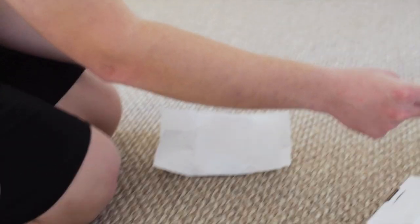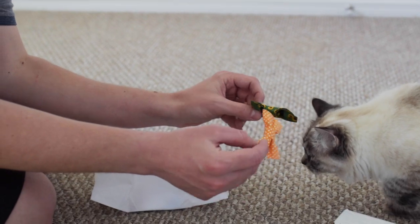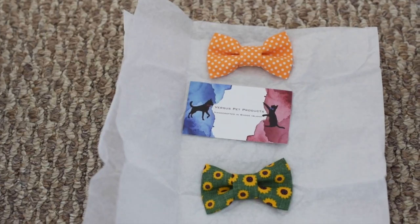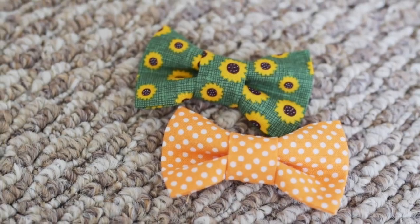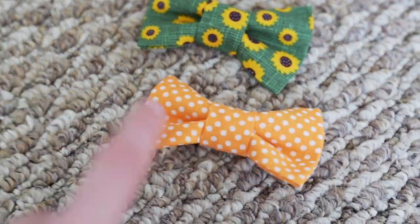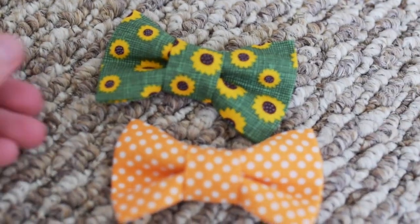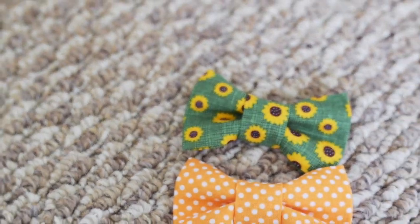So cute. We got some bow ties for them. I think these are going to be so cute on the cats for spring and summer. This one's just like an orange polka dot one, and this one is the sunflower bow tie.